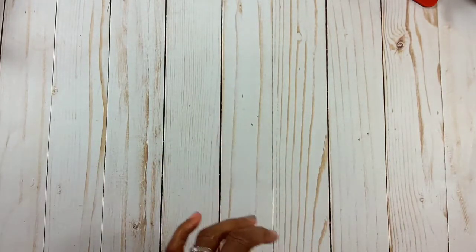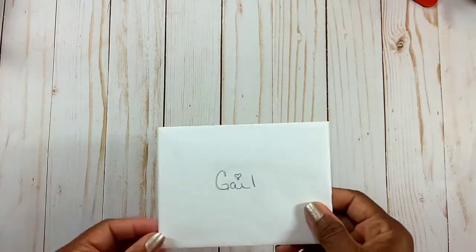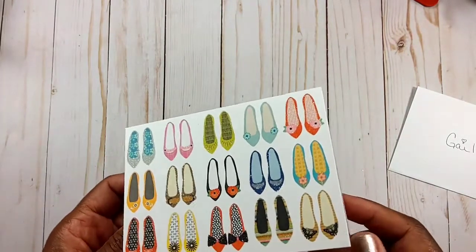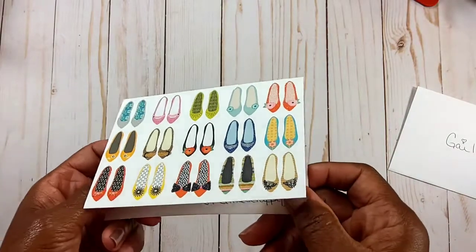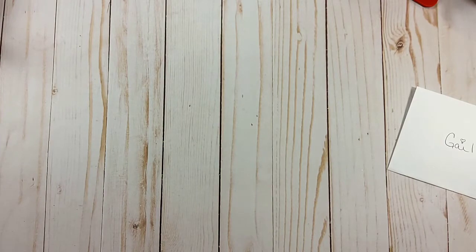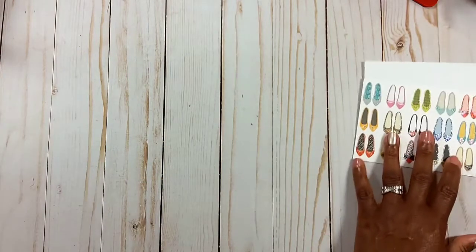Entry number 11 comes from Lisa, who is Miss Little Scrappy here on YouTube. Here's Lisa's card — isn't that beautiful? I like the glossiness of the shoes, that is so wonderful. It says: 'Hi Gail, congrats on your 500 subscribers, I'm so happy for you that you have reached your goal. It was an honor to join your challenge and I hope you like what I made for you. Enjoy! Your crafty friend, Lisa, Miss Little Scrappy.'